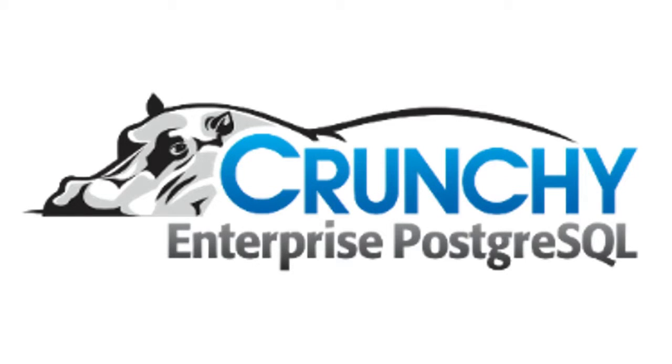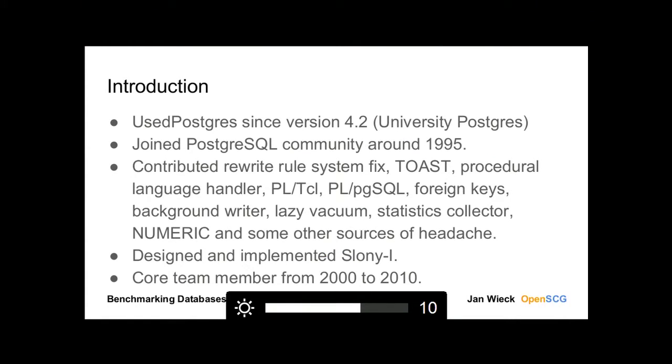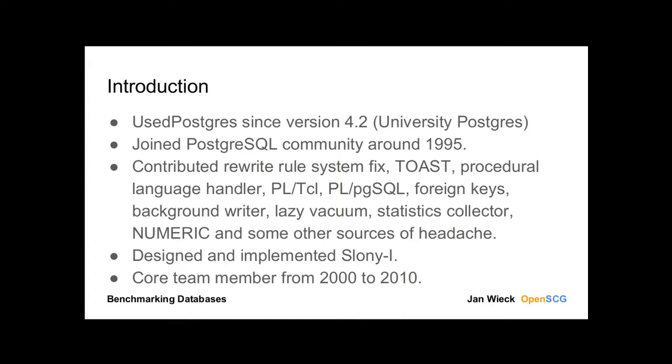Welcome to my talk. My name is Jan Wieck. I work for OpenSDG. For those who are a little newer to the Postgres community, I would like to introduce myself. I am a Postgres user since version 4.2 — that is 1994 we're talking about. I joined the Postgres community around 1995. I am mostly responsible for all of those headaches, including but not limited to Sloane. And I used to be a core team member between 2000 and 2010.